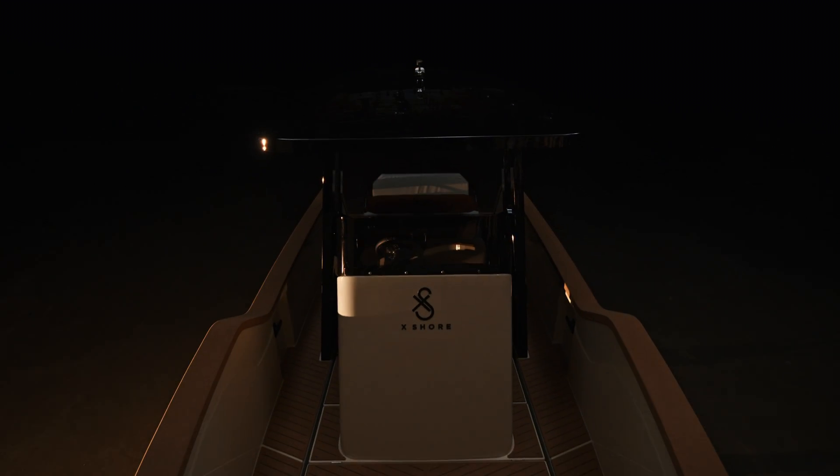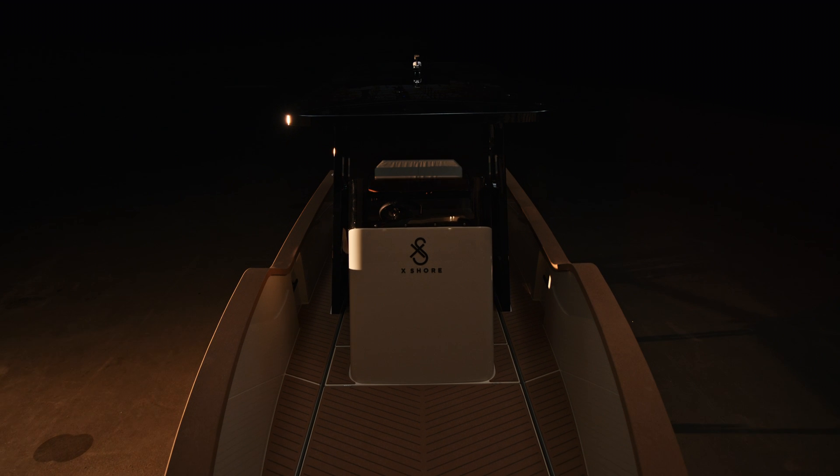We want to take the boating industry to the next level. And this is only the beginning.